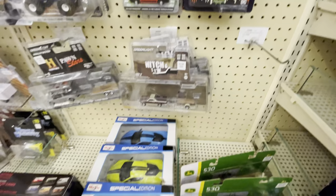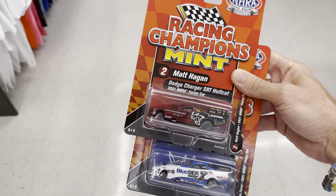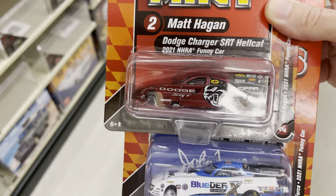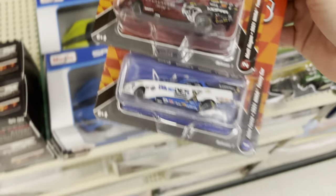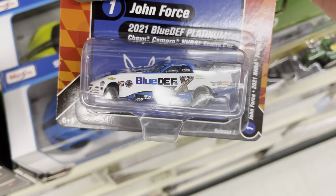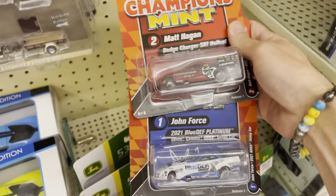Let me go see if anything else is good coming off the truck. Last two items: Racing Champions Matt Hagen with his Dodge SRT Hellcat Funny Car - very cool. And there's the Force Funny Car which we've already seen - Blue Death sponsored by John Force, very cool.